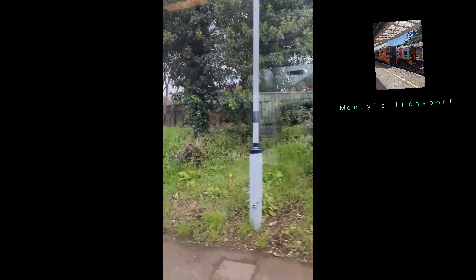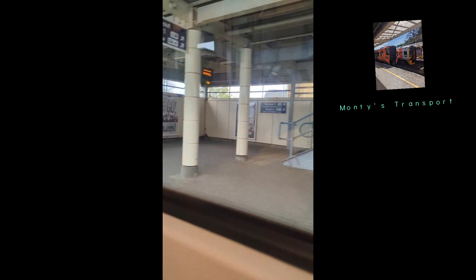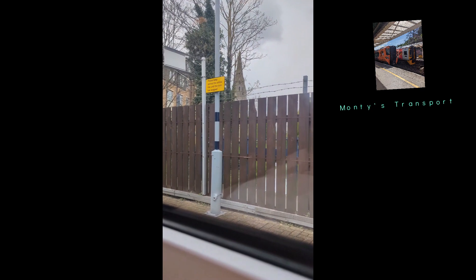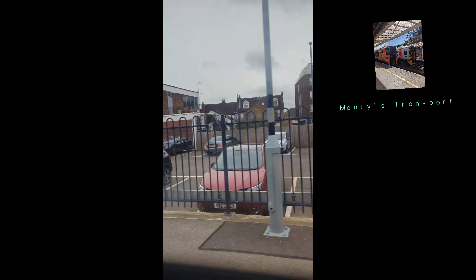We arrived into Hounslow — just to let you know, my curtain was broken. Then Feltham, still a minute late, followed by Ashford.